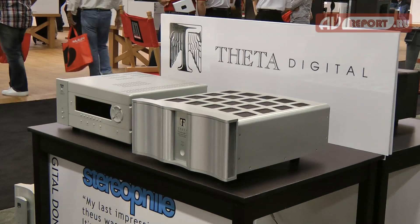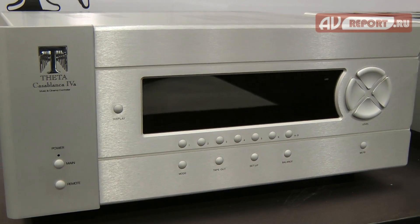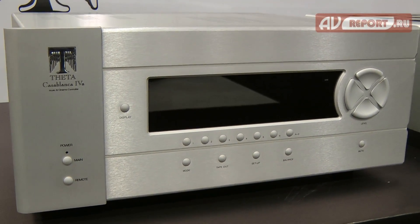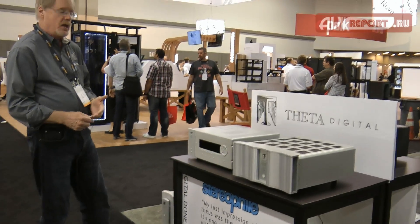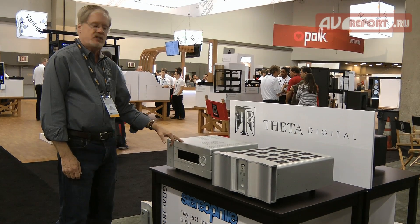I'm standing here with our Theta Digital Casablanca 4A. This is a product that began in 1997 and has been continually upgraded through the years. It now adds Dolby Atmos and will soon add DTS-X.